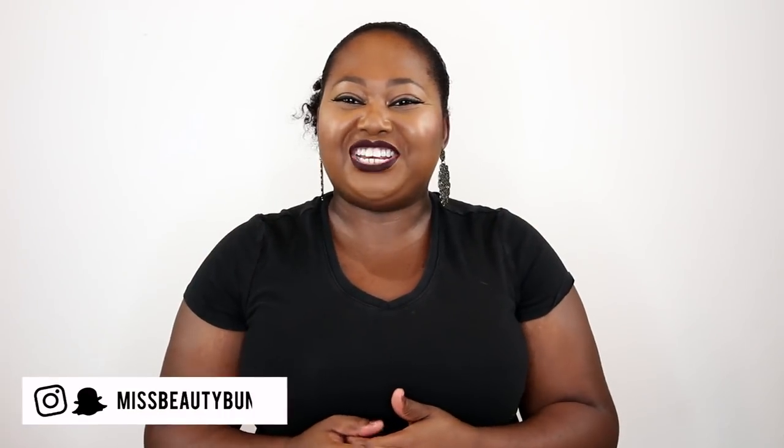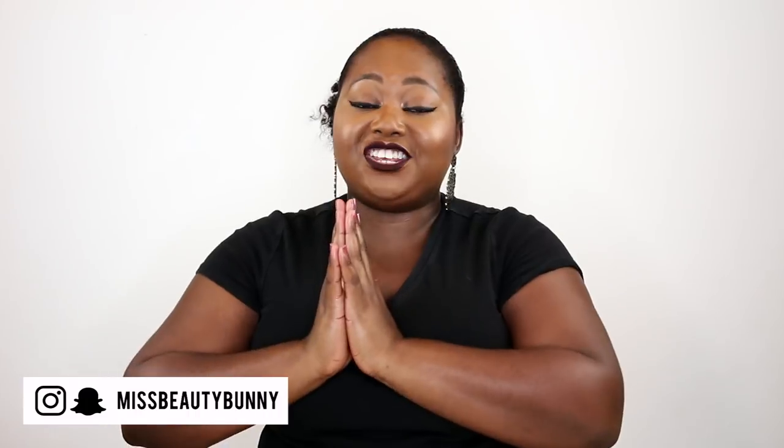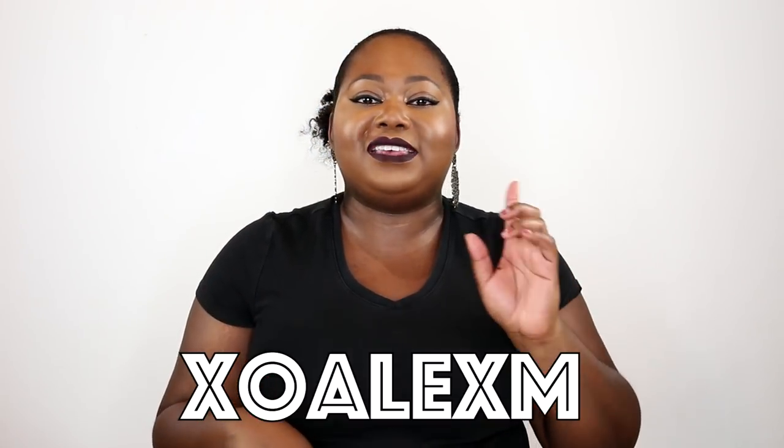Hi everyone, welcome back to my channel — Alex here. I'm so excited you guys are here with me today for today's try-on haul from Fashion Nova. Fashion Nova is one of my favorite sites for trendy and gorgeous fitting clothes. I have a couple of items here that are really perfect for the fall season, especially if you're transitioning slowly into fall. Don't forget to use coupon code XO Alex M so you can save some money on your order.